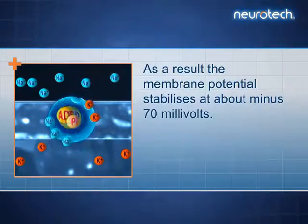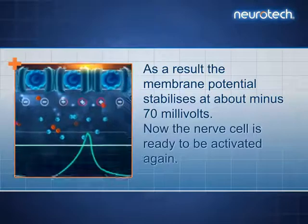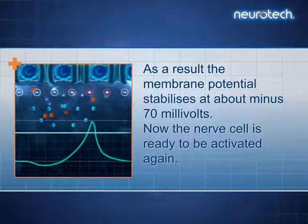As a result, the membrane potential stabilizes at about minus 70 millivolts. Now the nerve cell is ready to be activated again.